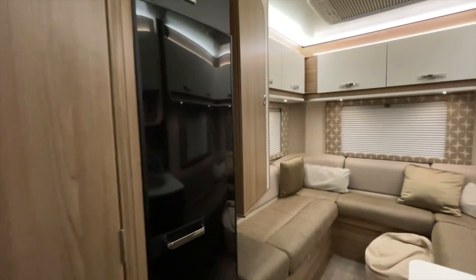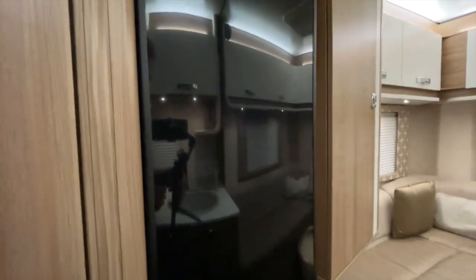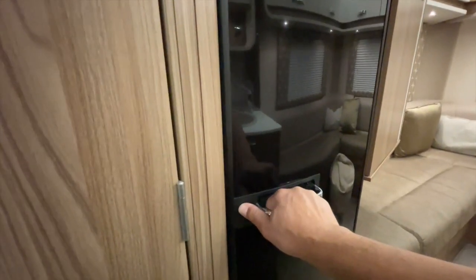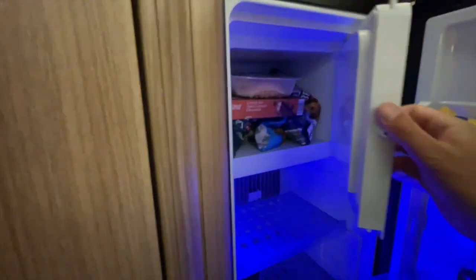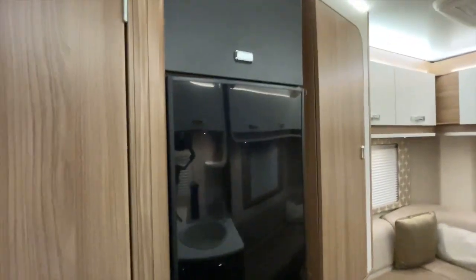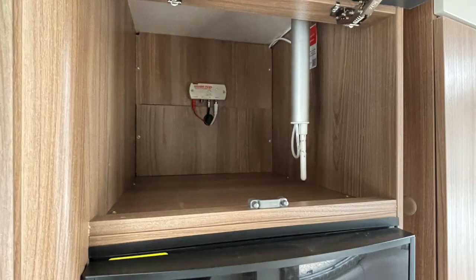There's a heater in both tanks. They call this a winterized van because various aspects of it are designed to be used in very cold conditions. To the right of the bathroom is the fridge, which is a fridge-freezer with a freezer box at the top. It's a nice handy size, with a cupboard above and a cupboard below.